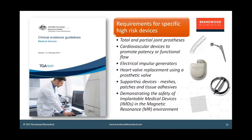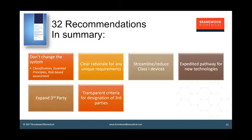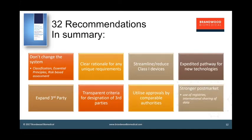Looking at the 32 recommendations: firstly, the reviewer said don't change the system — the basic model of risk-based classification, essential principles, standards for compliance, and risk-based assessment remain the same. The reviewers called for a clear rationale for any unique requirements in Australia, really saying let's get rid of the small differences in classification which are administratively troublesome for both regulator and industry. We need to streamline low-risk devices, reduce activity on class 1, and introduce an expedited pathway to support new technologies.